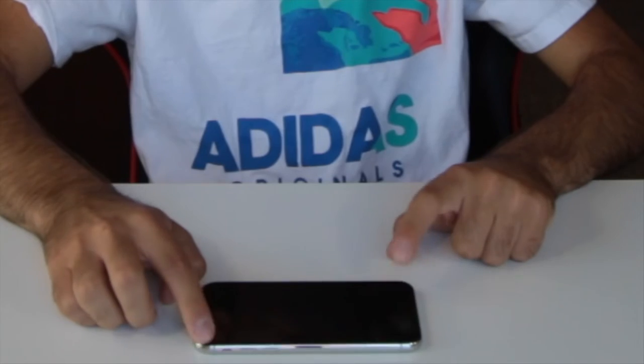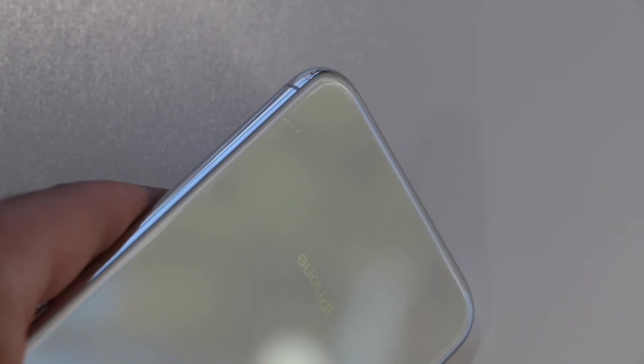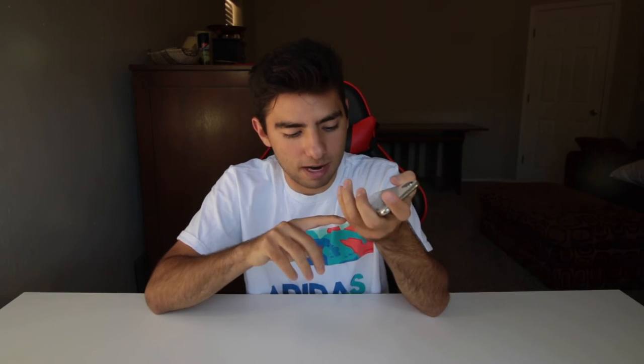When you lay the phone flat, there's a wobble — it's pretty much touching this part and the edge of the camera. So the surface is only touching that corner of the phone, which is why it gets nicked up a lot. I've had this phone mostly without a case and it's honestly in pretty good condition. I'd give it a 7 or 8 out of 10, just because of that dinged-up corner and some small scratches on the back.